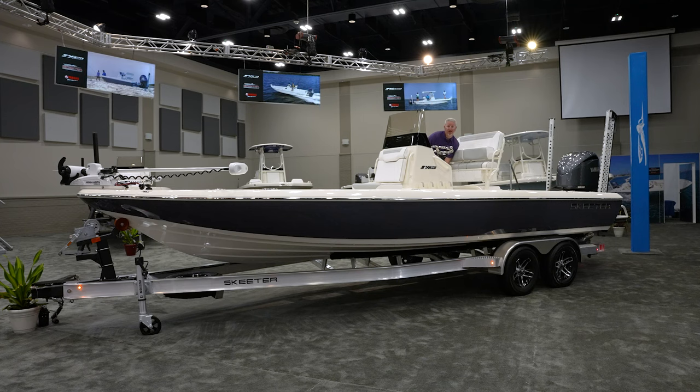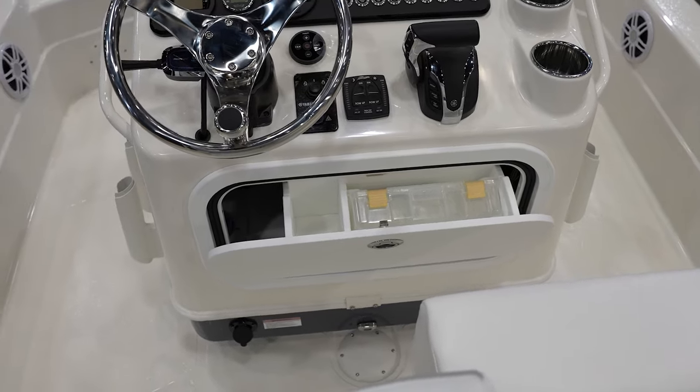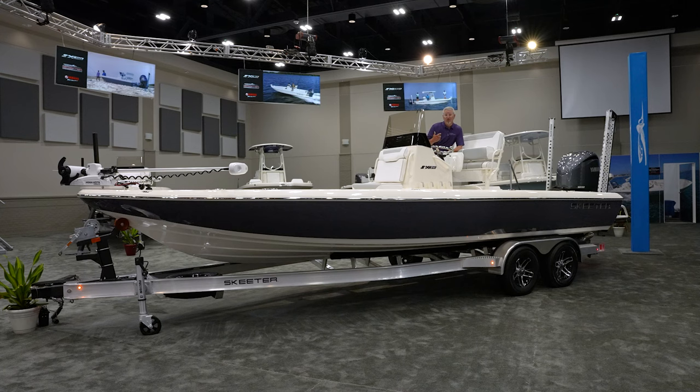Another new feature I like is the removable storage. You've got a place for tackle inside the console, a new area for a wallet and cell phones, and even the ability to charge your cell phones — which is a nice new feature on the 241. You also have easy access into the console from this side as well.